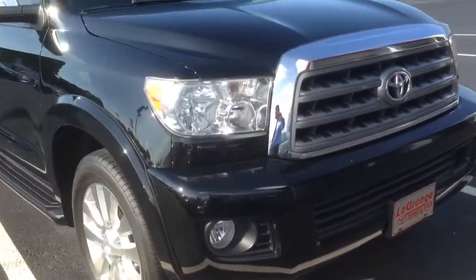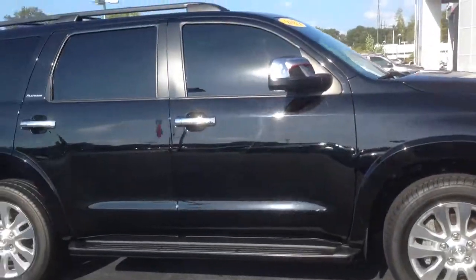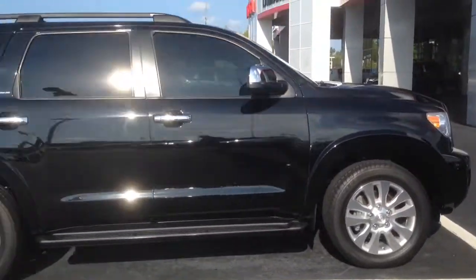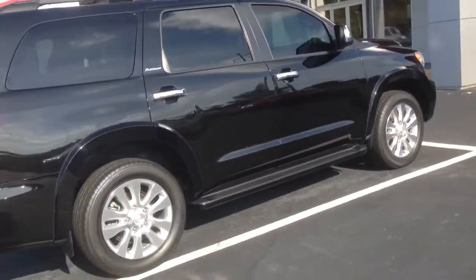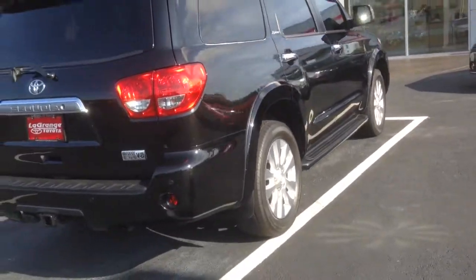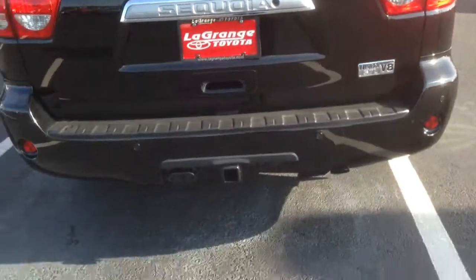Fog lights as you can see. Black in color — it's a platinum edition, fully loaded. This vehicle comes with a 5.7 liter V8 engine and a tow package — very capable.